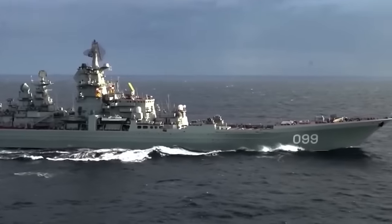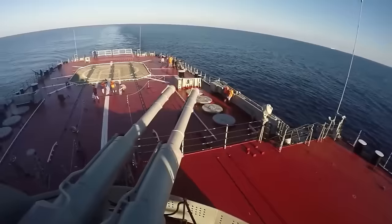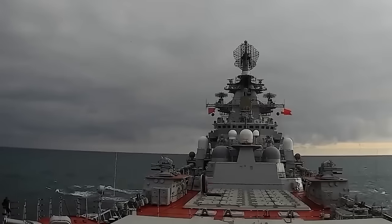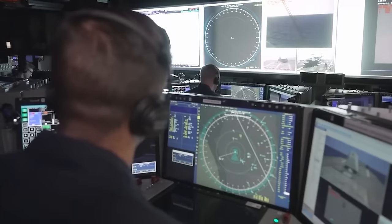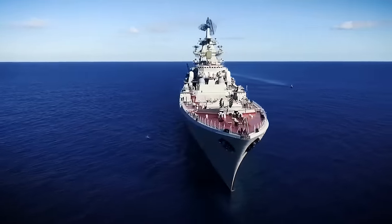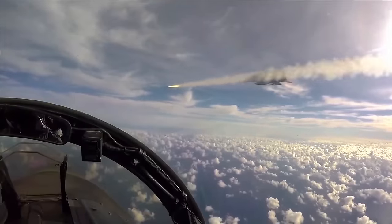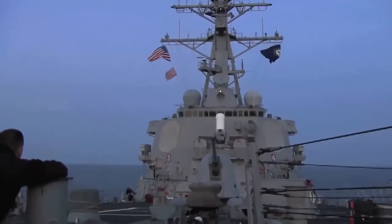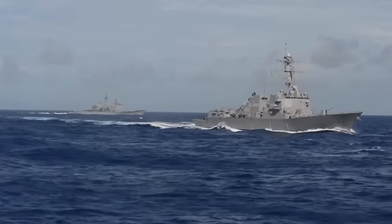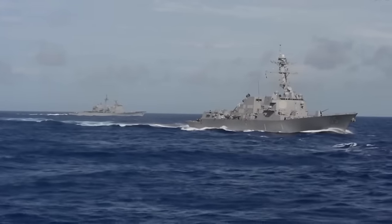Cruisers are larger surface combatants with an emphasis on long-range engagement and anti-aircraft warfare. Equipped with powerful missile systems, advanced radars, and electronic warfare suites, they are formidable adversaries against airborne threats such as aircraft and missiles. Cruisers also have the capability to conduct ballistic missile defense operations and provide support to ground forces during amphibious operations. Both destroyers and cruisers play essential roles in projecting power and ensuring the security of sea lanes around the world.